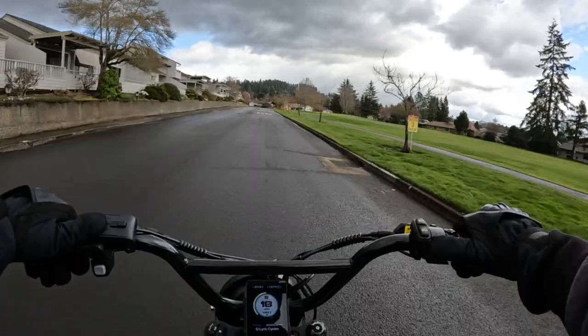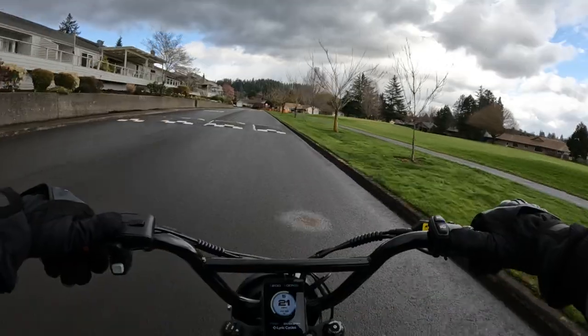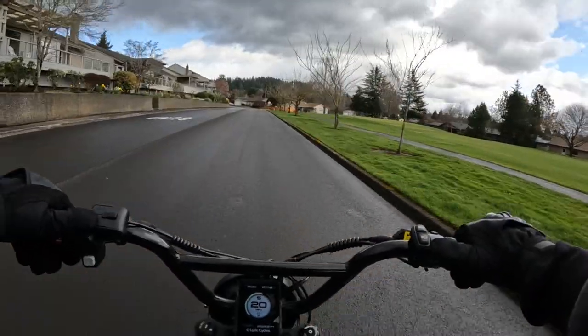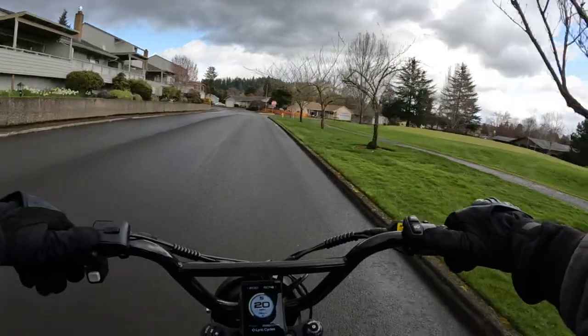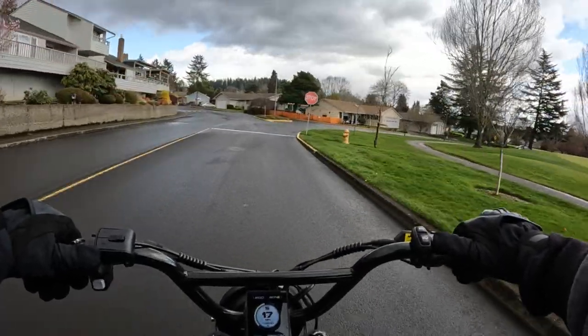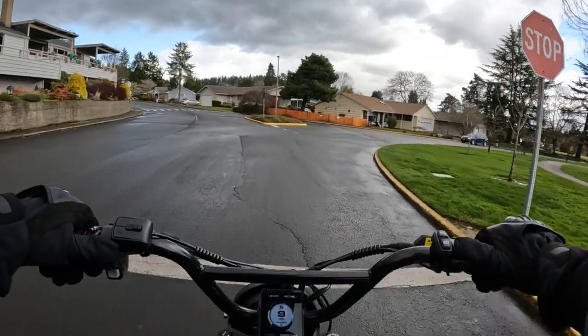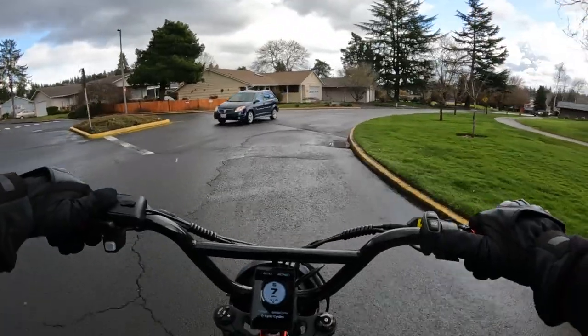I don't know all the specs — I don't know seat height or what controller they're using. You may want to go check out their site. The bike is a really cool looking bike, and if you're into that style it'd be a fun one to try, that's for sure.